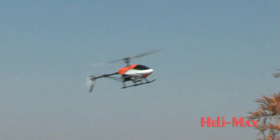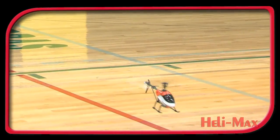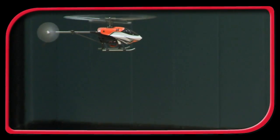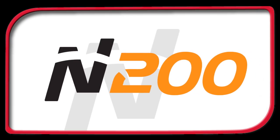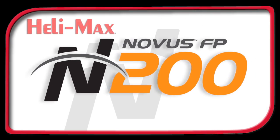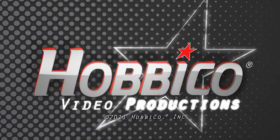The Novus 200FP is the largest fixed-pitch heli from Helimax, with features that discerning pilots demand. Want to fly it now? Get yours today!